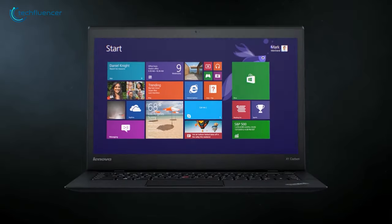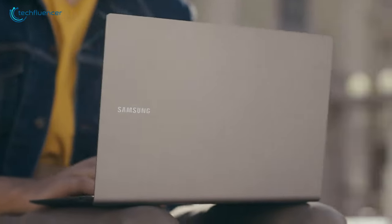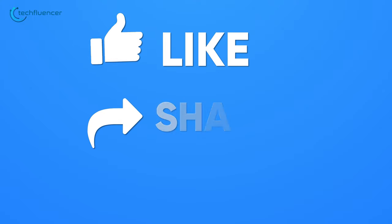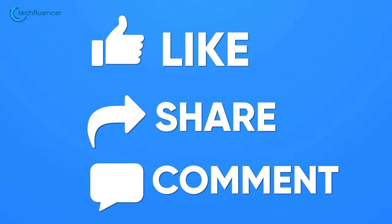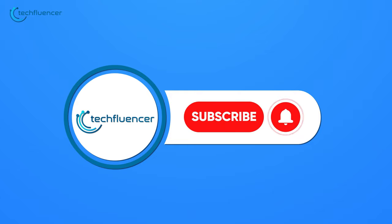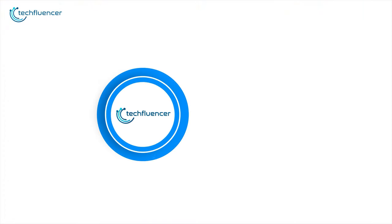So that was all about the top 7 best business laptops. If you found this video helpful, give it a thumbs up. Share it with your friends and comment below to let us know your thoughts. Subscribe to our channel and hit the bell icon if you want to see more videos like this on your feed.